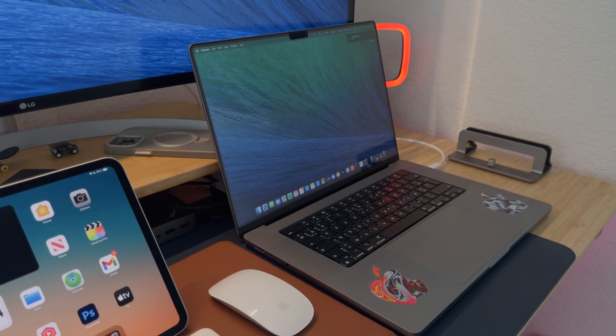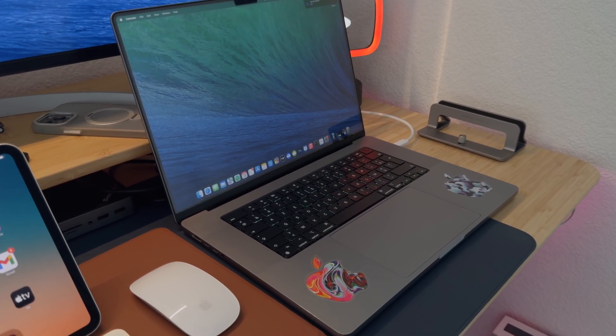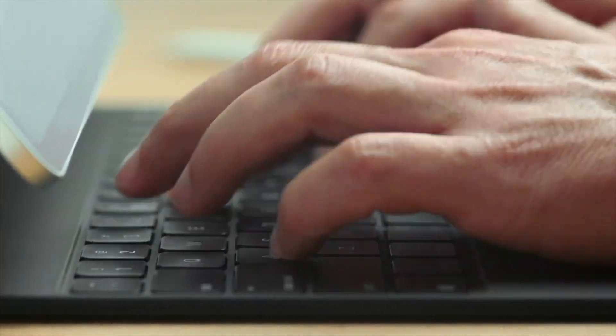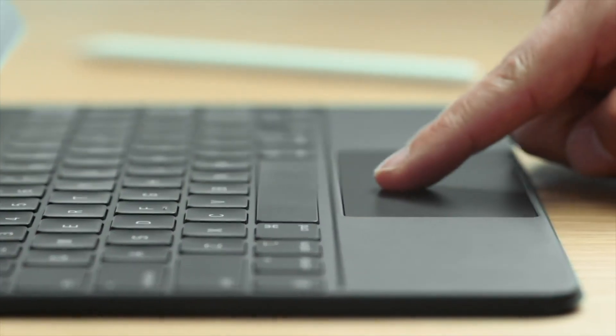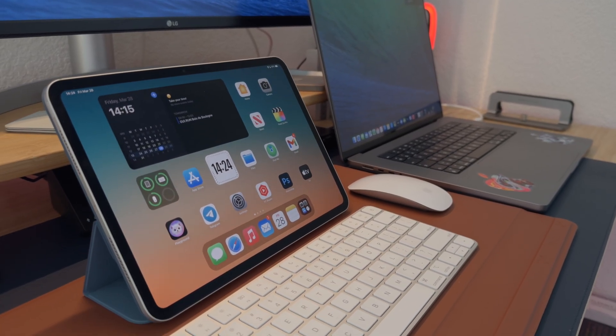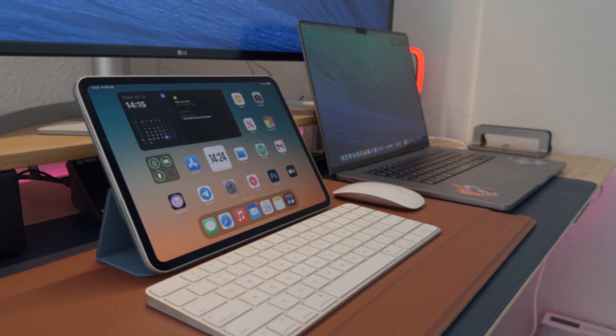I'm just asking myself, why are people buying these combos? The iPad Pro, which is already pretty expensive, plus an expensive keyboard that's not a real keyboard but a case with a keyboard and trackpad — it costs almost the same price as the MacBook Air. So if you need a MacBook, just buy a MacBook. And if you need an iPad to enjoy content, just buy an iPad and use it with your fingers.